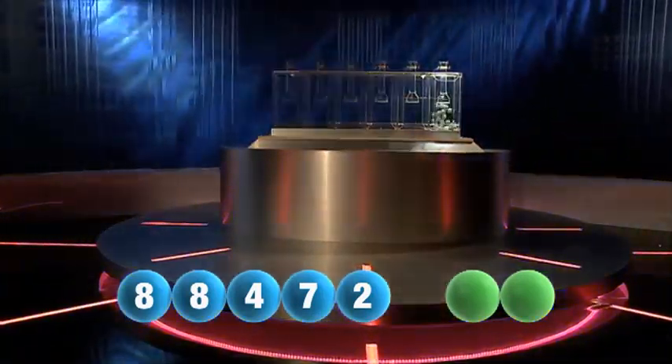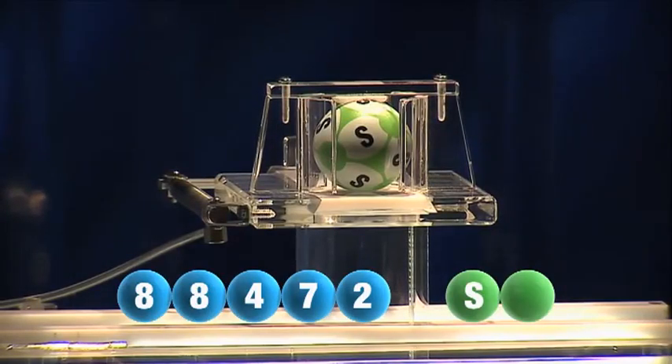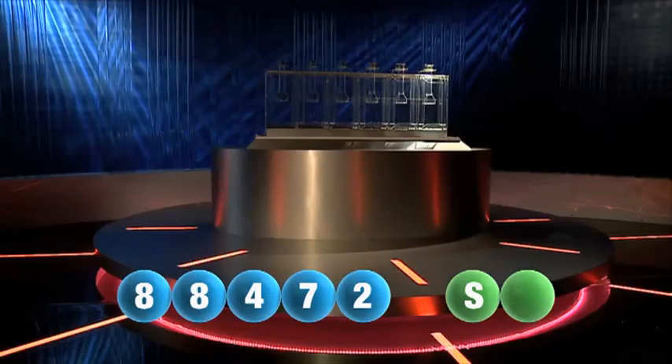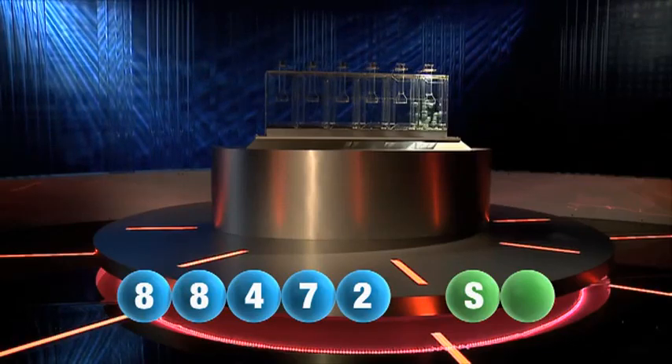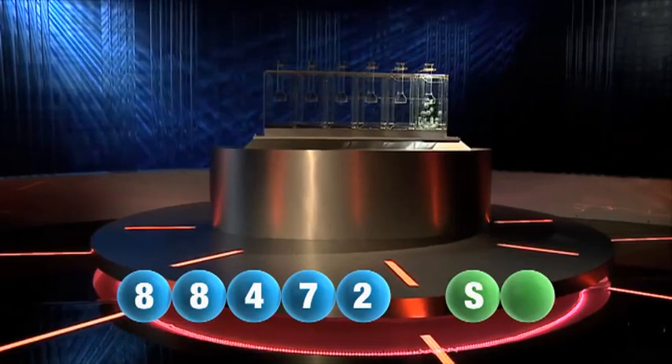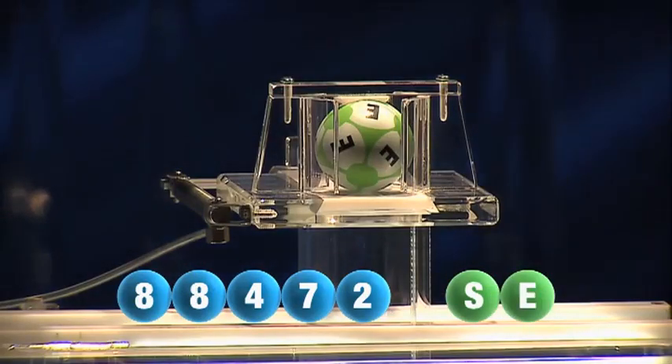We are now ready for the two letters. The first letter of the day is S. We are now ready for the second and final letter that will complete today's winning combination. The final letter for today is E.